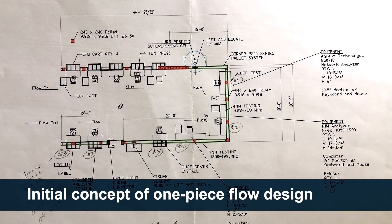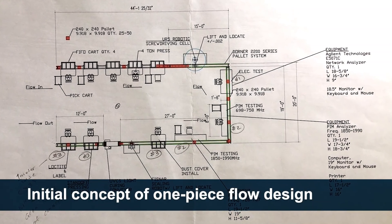Like most companies, originally we produced our products in what's known as batch assembly, but as with most companies who are trying to look forward in production, they're transitioning to a one-piece flow, which saves money and time and provides a better product for the customer.